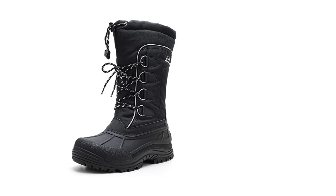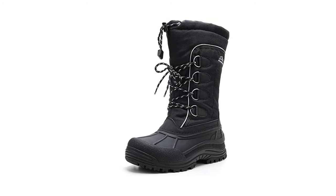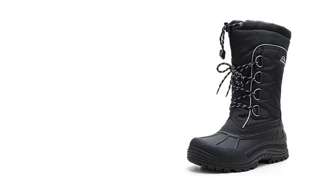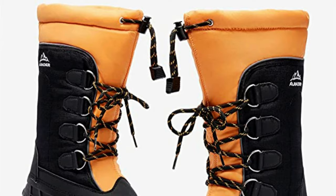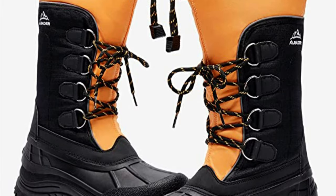Shaft measures approximately 10 inches from arch. Cushioned footbed for supportive comfort. All cold weather protection with a toasty layer of insulation. Easy pull-on with both a drawstring and ankle strap. Seam-sealed, waterproof outsole keeps feet dry in wet conditions. Perfect for all outdoor winter activities.